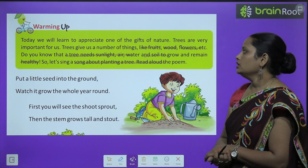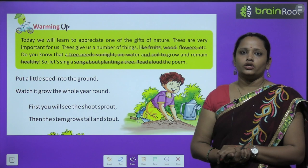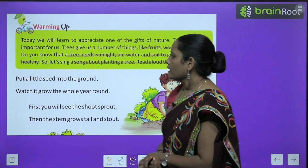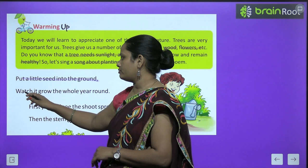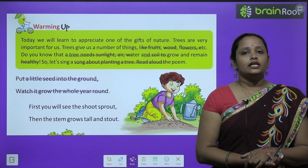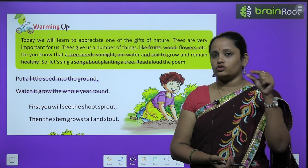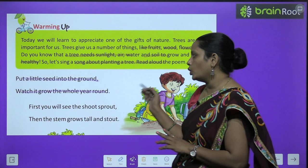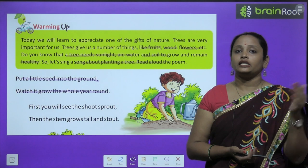चलिए पढ़ते हैं एक song जो trees को plant करने के लिए लिखा गया है। Let's read this poem aloud. 'Put a little seed into the ground. Watch it grow the whole year round.' Poet ने क्या कहा — कि एक छोटा सा seed लेना है और उसे ground में, मिट्टी में दबा देना है। Watch it grow the whole year round — और उसे पूरे साल धीरे धीरे बड़ा होता देखना है।